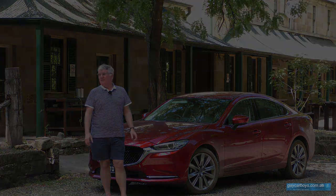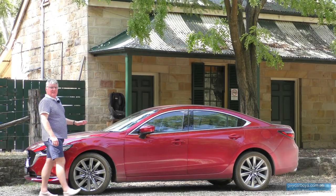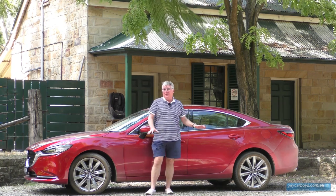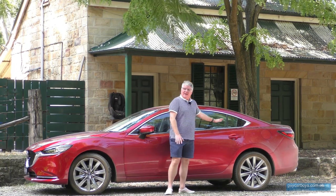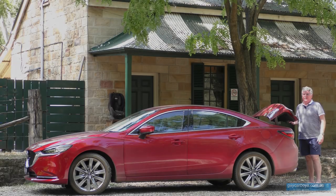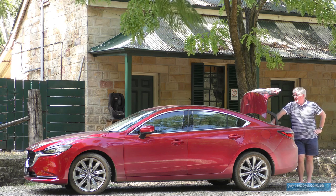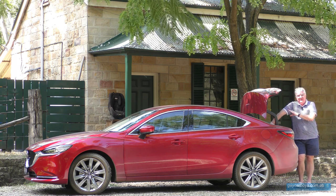Even in sports mode. The side profile is slinky and sexy, and I particularly like the way that it darts up at the back. The boot has plenty of room and there are two catches just at the top to open the seat entry — it's a 60-40 split.